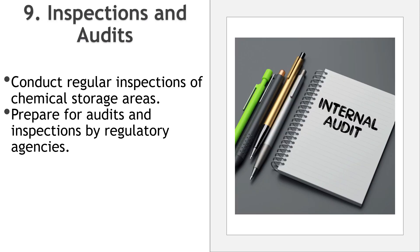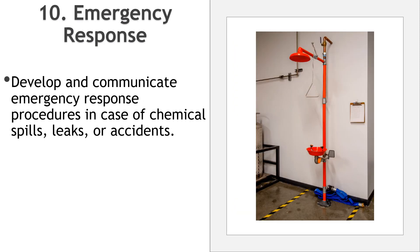Number nine, inspections and audits: conduct regular inspections of chemical storage areas to ensure proper labeling and secure storage. Prepare for audits and inspections by regulatory agencies by maintaining up-to-date documentation. Number ten, emergency response: develop and communicate emergency response procedures in case of chemical spills, leaks, or accidents. Provide training on the correct actions to take in emergency situations.